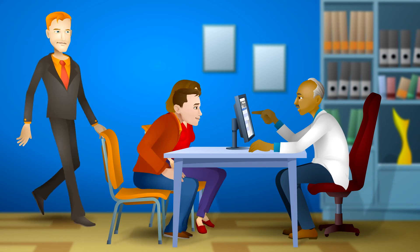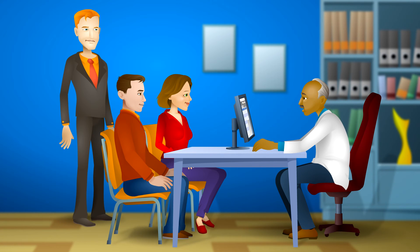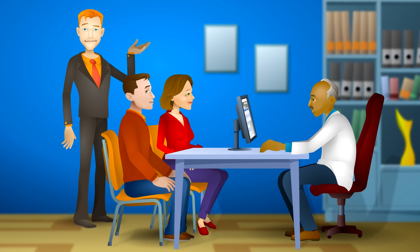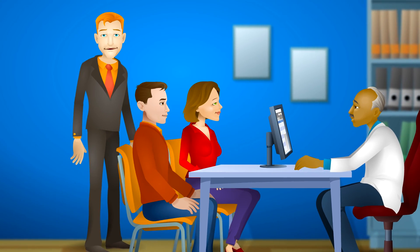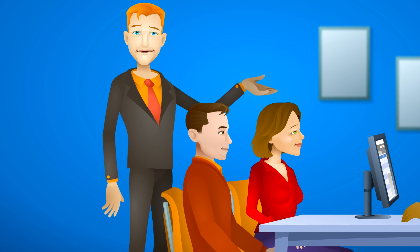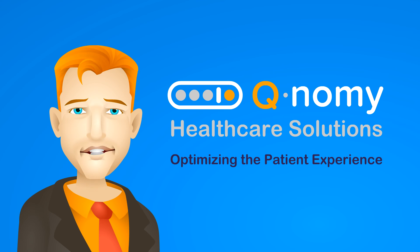The test results and examinations indicate that there is no injury. I recommend that you rest a few days at home. So, we're done? With QNAMI's Healthcare Solutions, a visit to the emergency department is a streamlined experience for the patient as well as for the medical staff. QNAMI Healthcare Solutions — optimizing the patient experience.